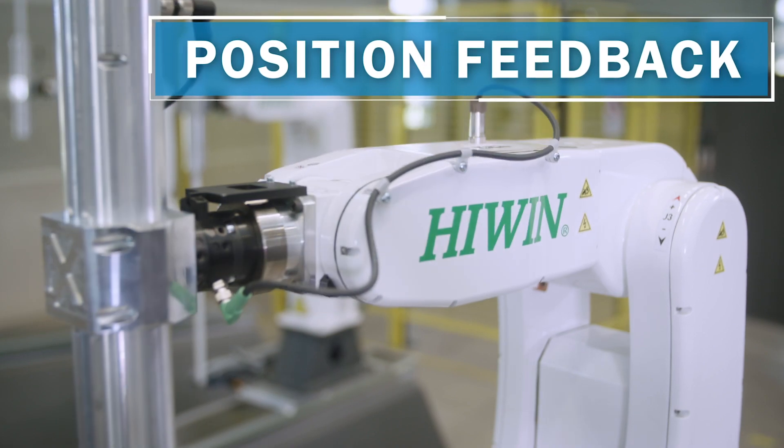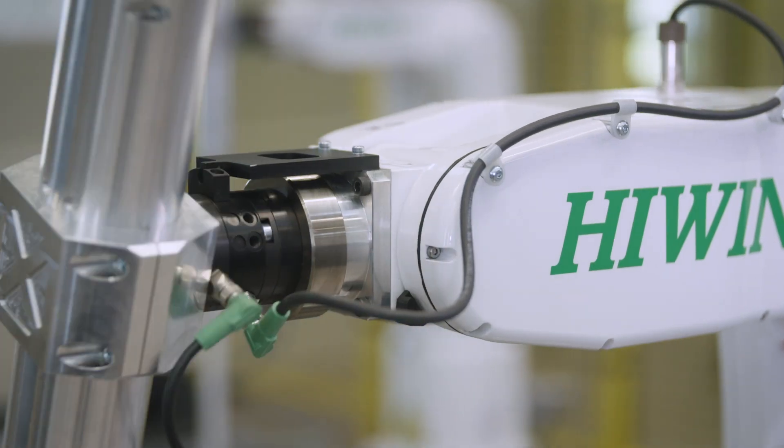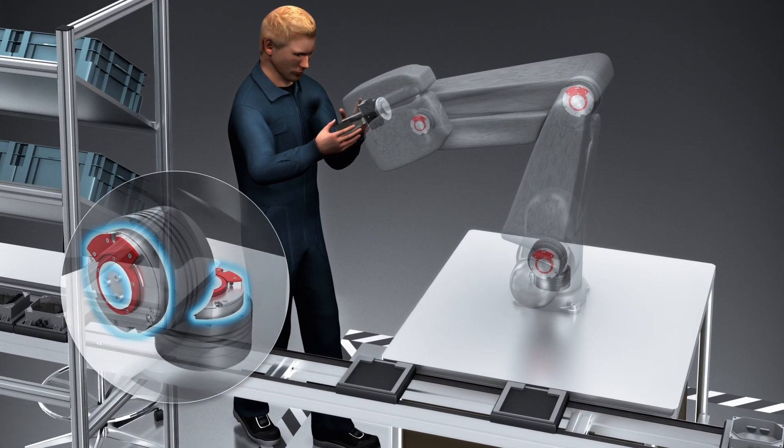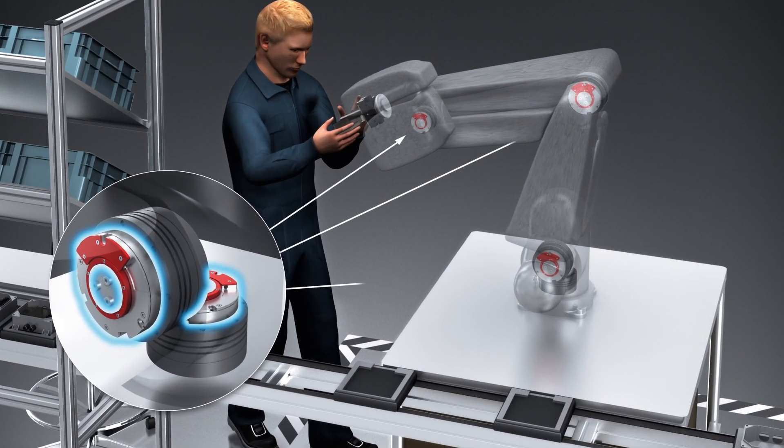Position feedback: motor feedback systems deliver data on the speed, position, and status of the drives, and build the foundation of sensors for all robot movements.